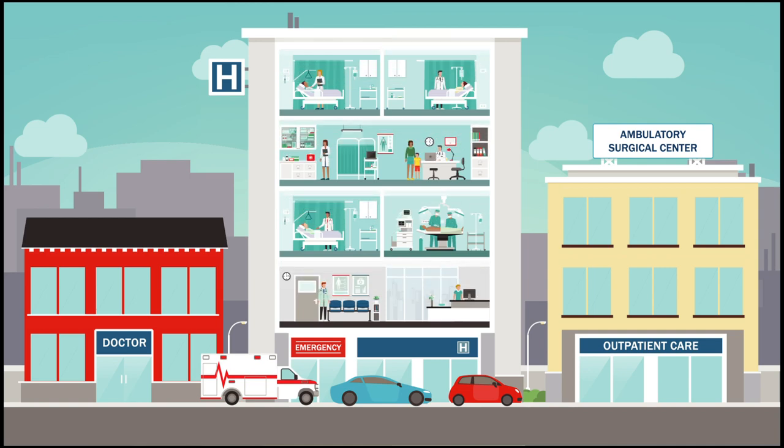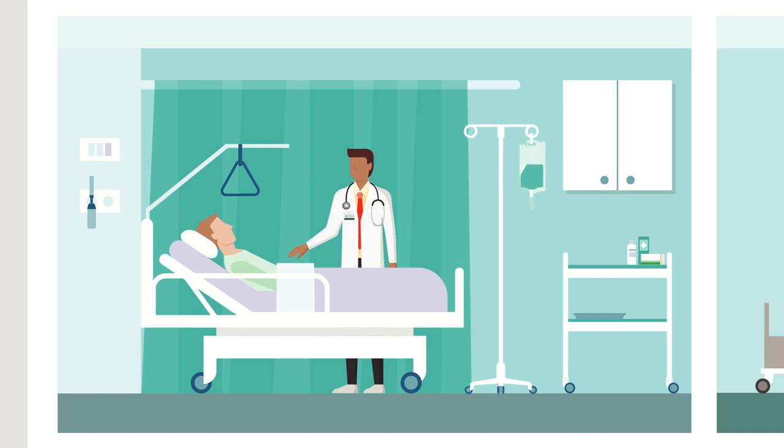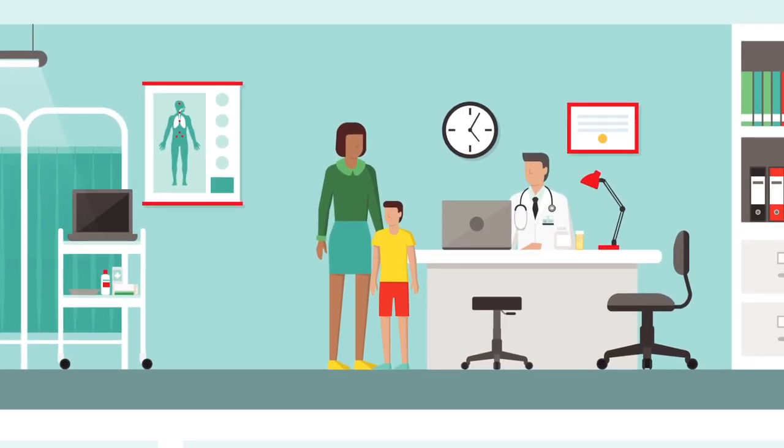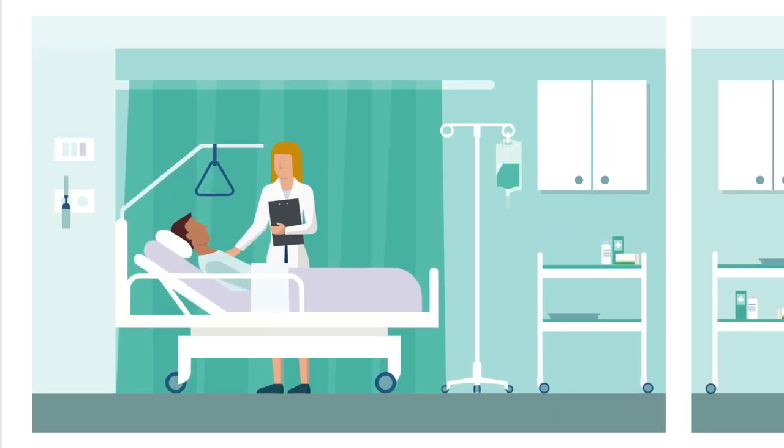Outpatient surgeries include procedures such as ACL and hernia repair, cataract removal, ear tubes for kids, bunion removal, colonoscopy, and other same-day procedures.